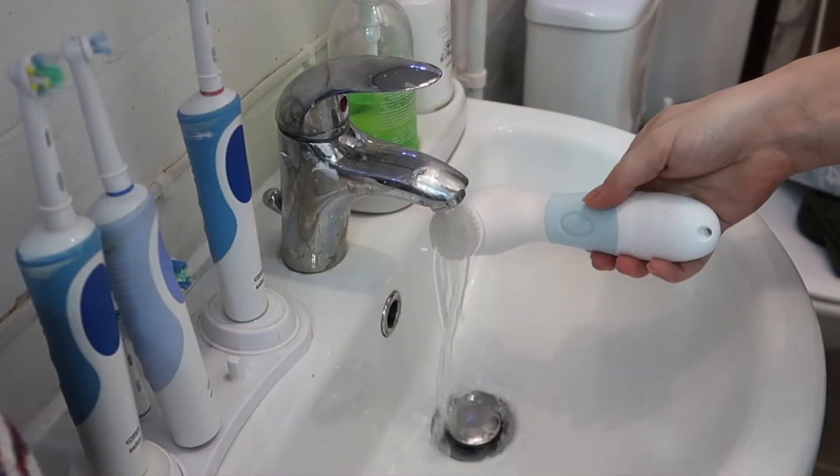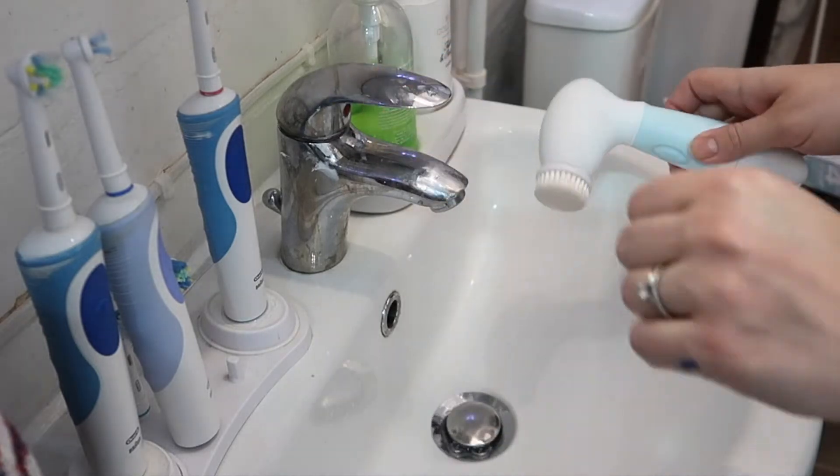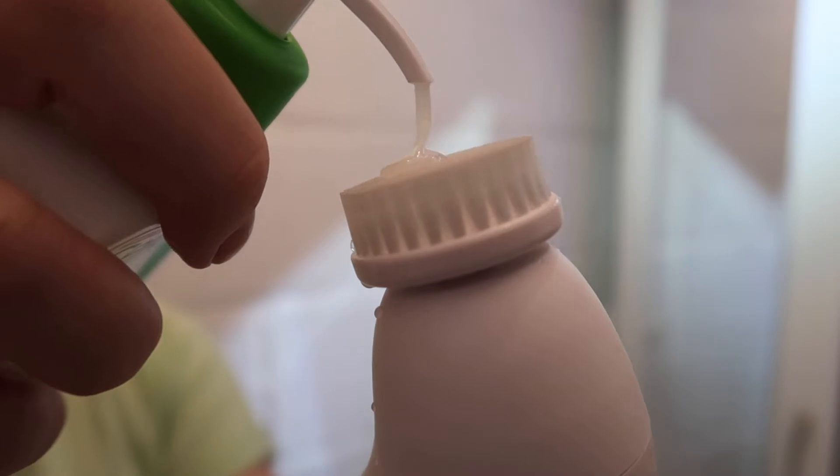My favorite thing to use to wash my face is the CeraVe Hydrating Cleanser. I have been using this for about a month and I've seen a ton of difference, so I will definitely recommend it.